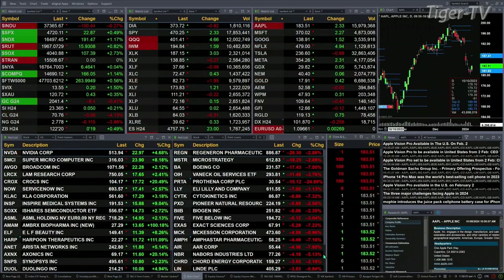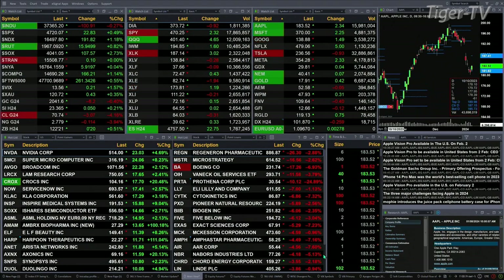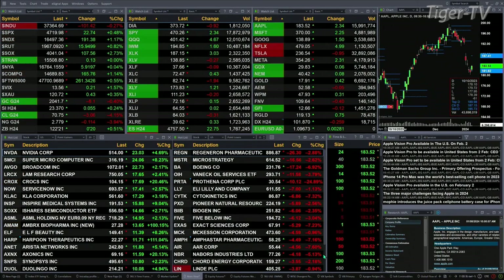Gold's off $8. Silver's up a nickel. Light crude is back $3. Natural gas up $0.11. The 30-year Treasury has printed out at 122.21 — that's up 20 ticks.